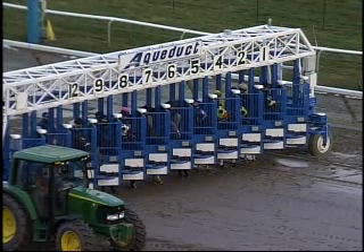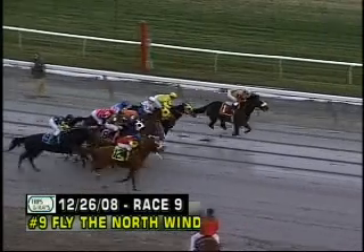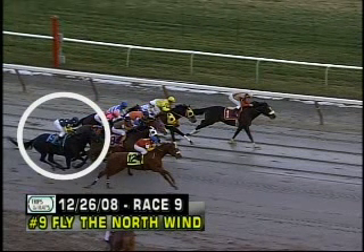We're going to take a look at the nine-horse Fly the North Win and the seven, all-in no-outs. It's really an interesting race because what you're going to see in the chart and the past performances of these horses doesn't really reflect how the race was run — no fault to the chart caller, it's just the way the point of calls are in the chart.